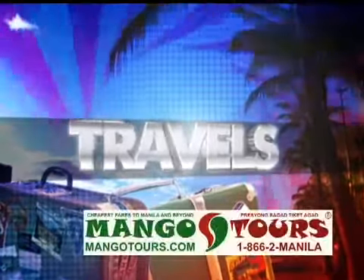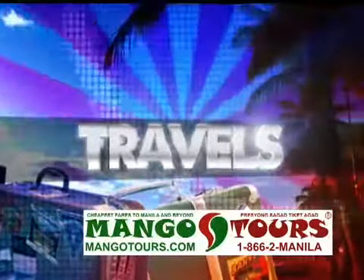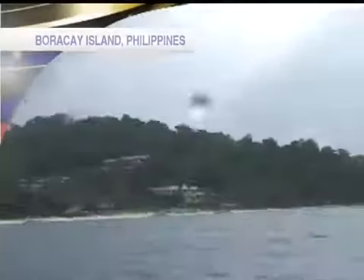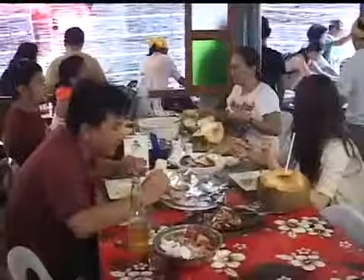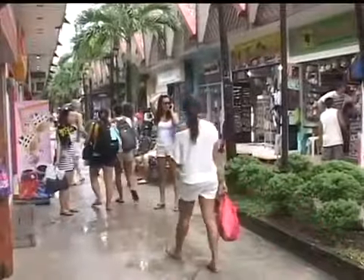Malitang America traveled with Mango Tours. Water, sun, sports, and food — this is a checklist in achieving a true Boracay experience.